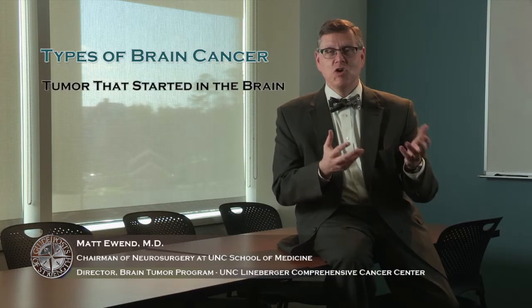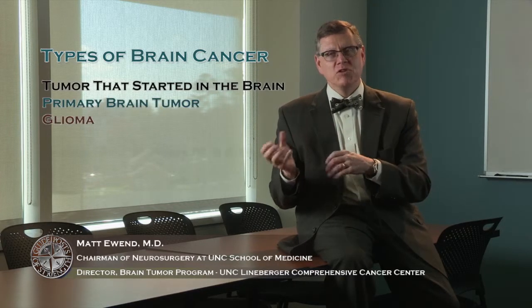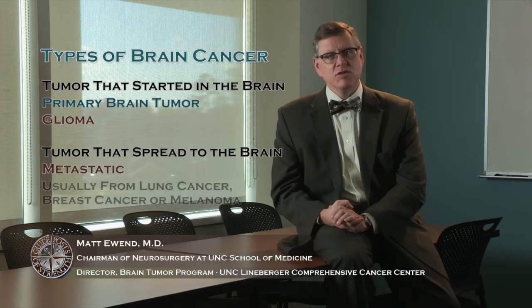Today we're going to talk about brain cancer or brain tumors. There are several different types of brain tumors and it's important from the beginning to understand whether the tumor we're discussing started in the brain — we call that a primary brain tumor, and the most common form of that is a glioma — or if the tumor spread to the brain from somewhere else, which we call a metastatic brain tumor. Those often spread from other types of cancer like lung cancer, breast cancer, or melanoma.